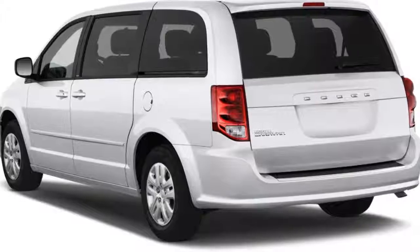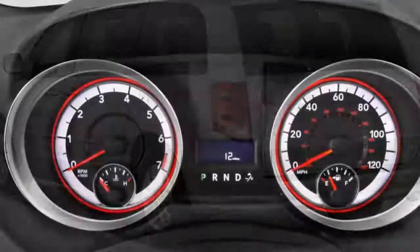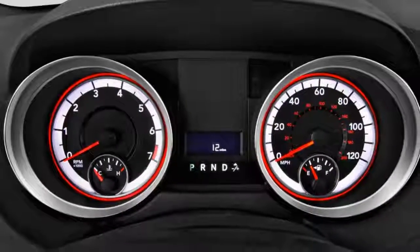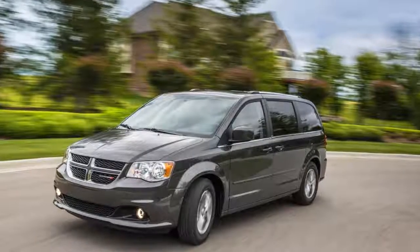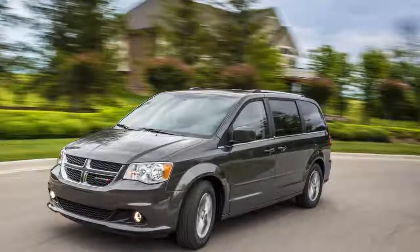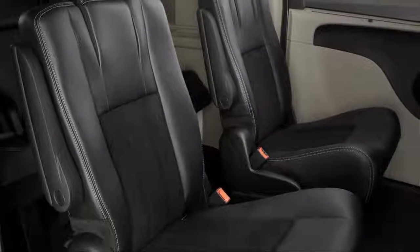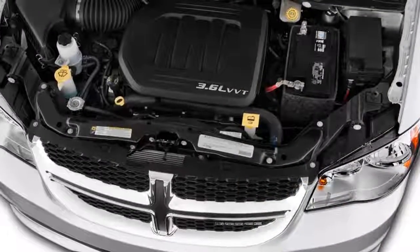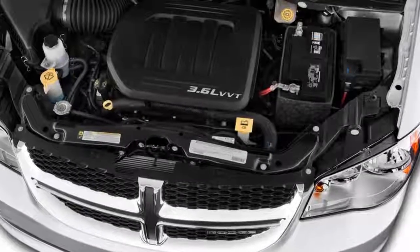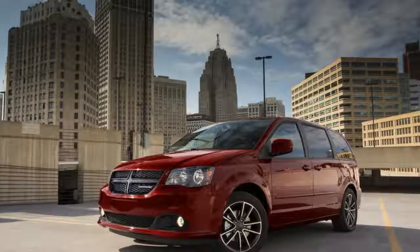Digging deeper into those tests, we see that the government gave the Grand Caravan five stars for side impact, and the other scores are otherwise good. Grand Caravans come fitted with seven airbags, stability control, anti-lock brakes, and a rearview camera. But features like adaptive cruise control, automatic emergency braking, and lane departure warnings are not available. However, the Safety Sphere package, optional on the Grand Caravan GT trim only, pairs rear park assist with blind spot monitors and rear cross path detection.